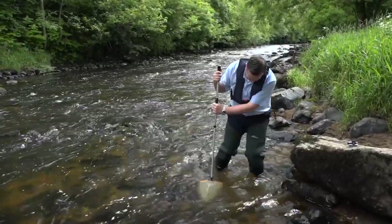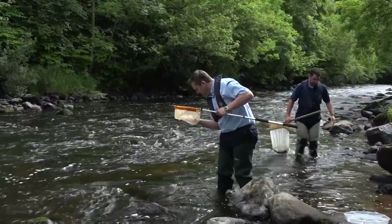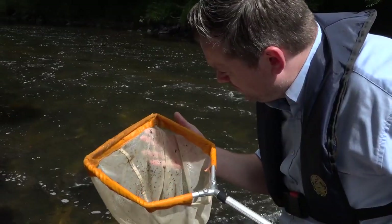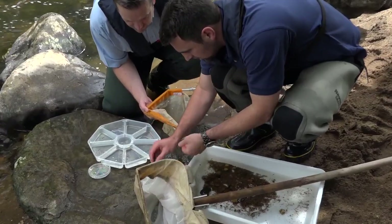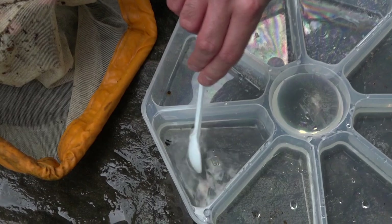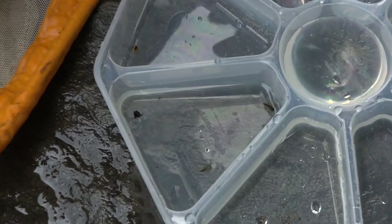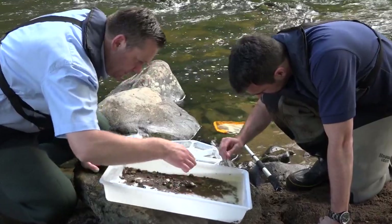Water quality monitoring is conducted to inform the fishery management decision-making process. This includes fish stock assessments, fish counters, river habitat, water quality and telemetry. The biological and chemical monitoring of fresh waters is undertaken on an annual basis by the LOX Agency. This assists in determining the concentration of harmful pollutants in the aquatic environment.